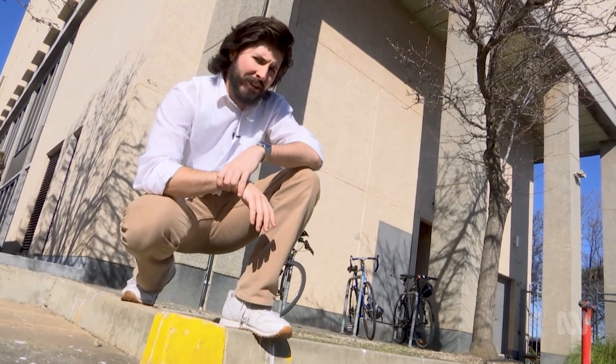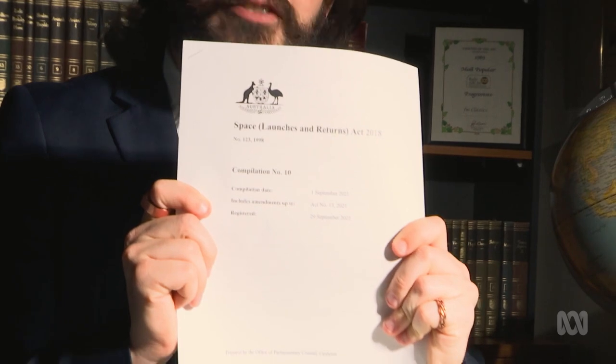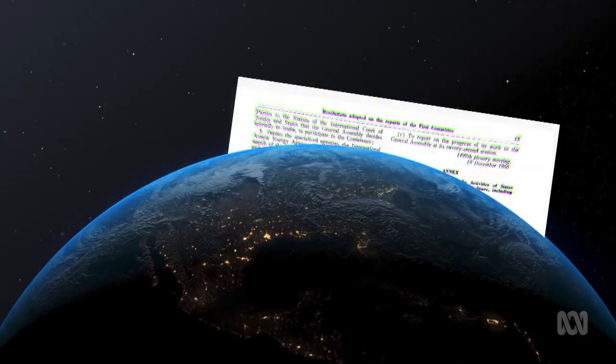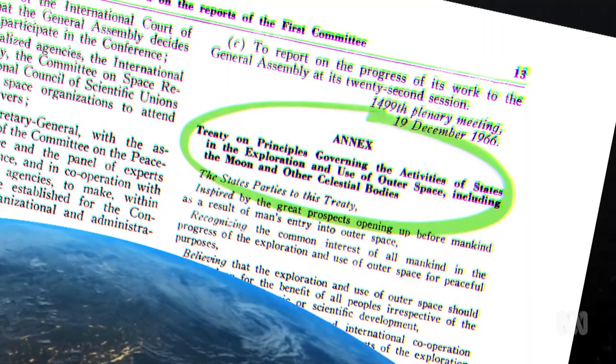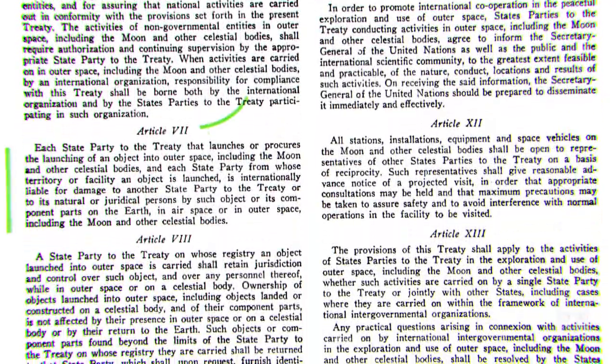It begs the question: who's responsible for the junk and whatever happens to it? Well, let's turn to the law. Here in Australia, our space junk laws are laid out in the Space Act of 2018, which is based on the principles in the 1967 UN Outer Space Treaty — an agreement between 113 nations on all things space. Article 7 is the one we're interested in. It basically states that as long as it's a country that's signed up to the Outer Space Treaty, whoever launches it is responsible for dealing with it, including compensation for any damage or deaths.